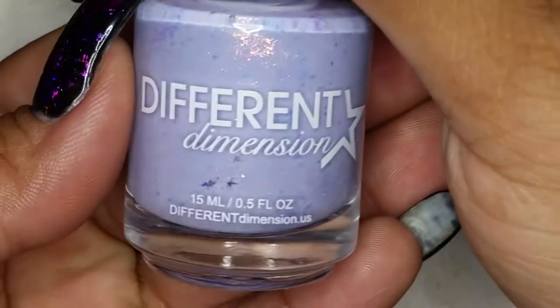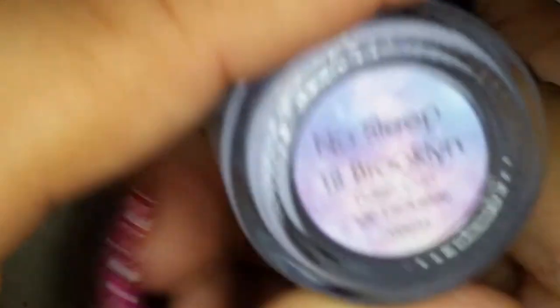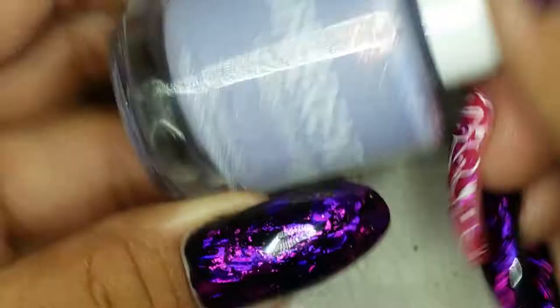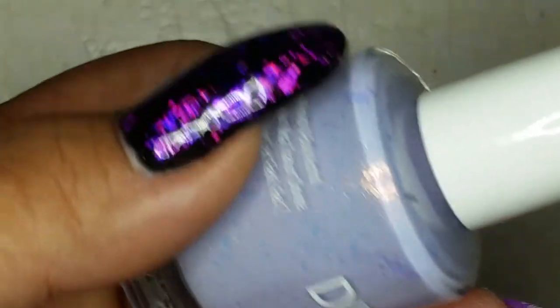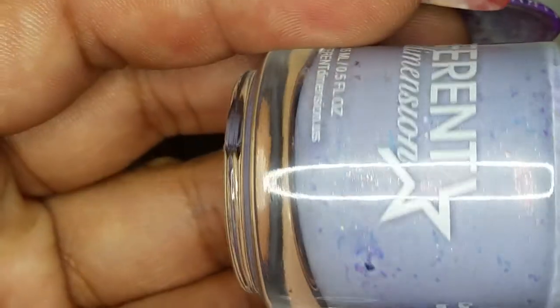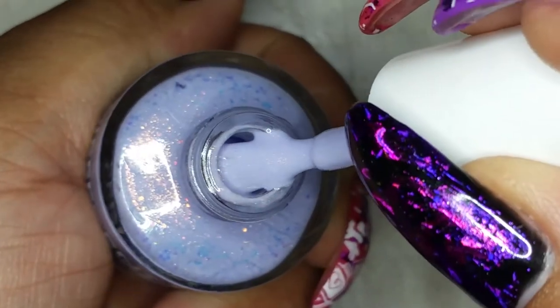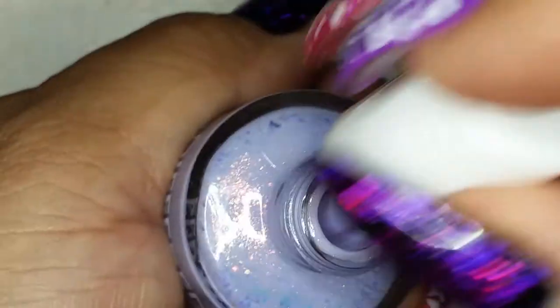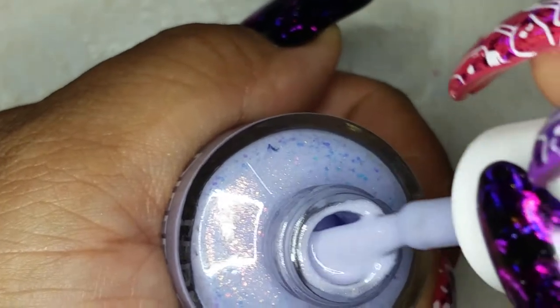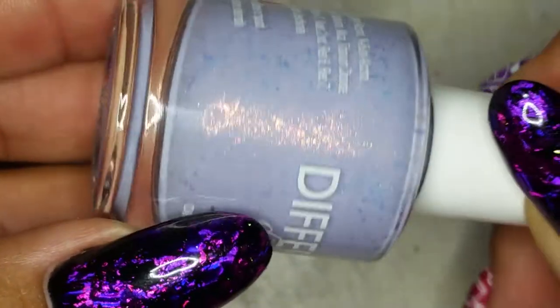From Different Dimension, this one is called No Sleep Till Brooklyn. It's a really pale purple with iridescent shimmer and iridescent glitters. Really, really pretty. My camera isn't picking up the prettiness of it, but as you can see in the bottle all of that is in there — it's gorgeous.